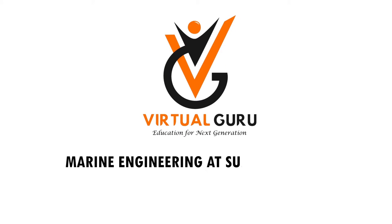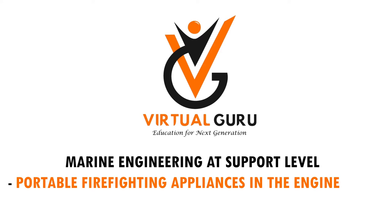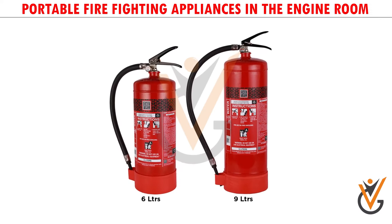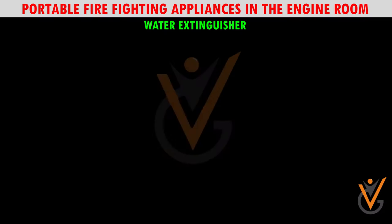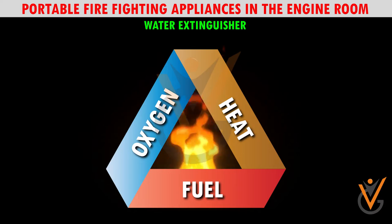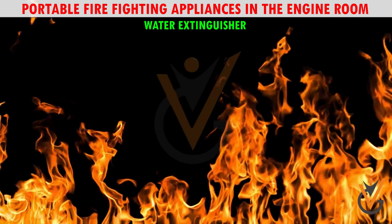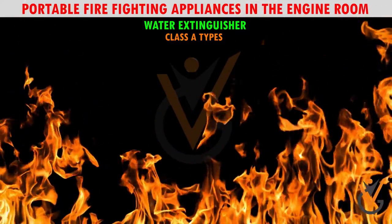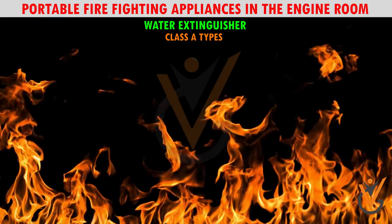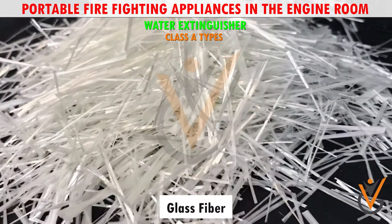Marine engineering at support level: portable firefighting appliances in the engine room. Water extinguishers extinguish the fire by taking away the heat element of the fire triangle. Generally, these types of equipment are used to tackle Class A fires — Class A fires involve burning of wood, glass,